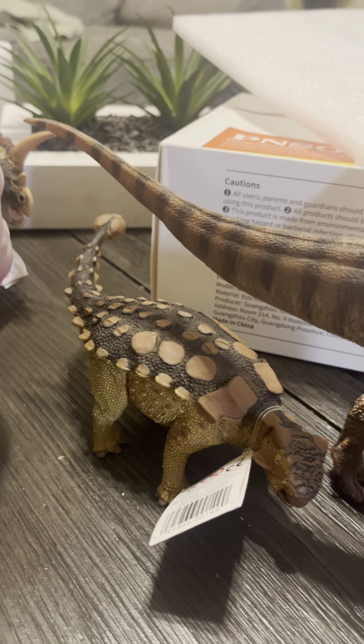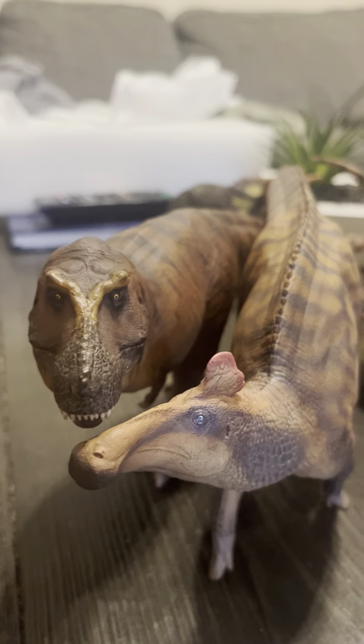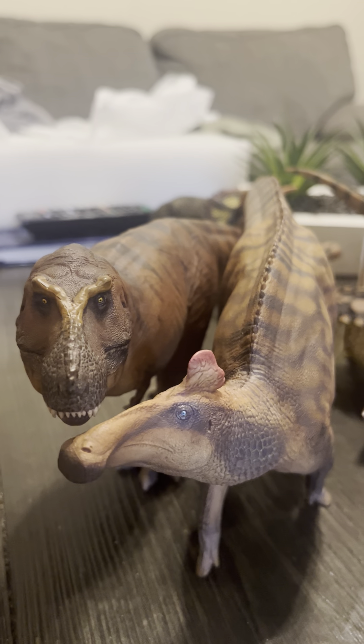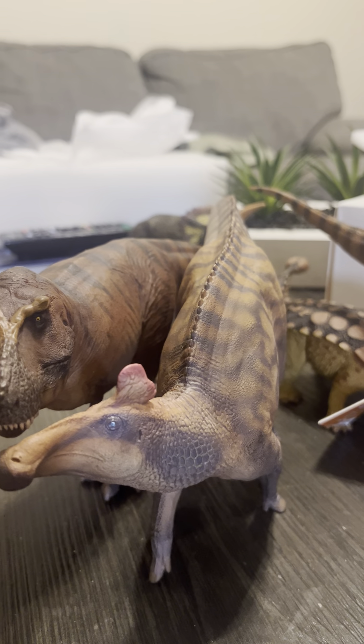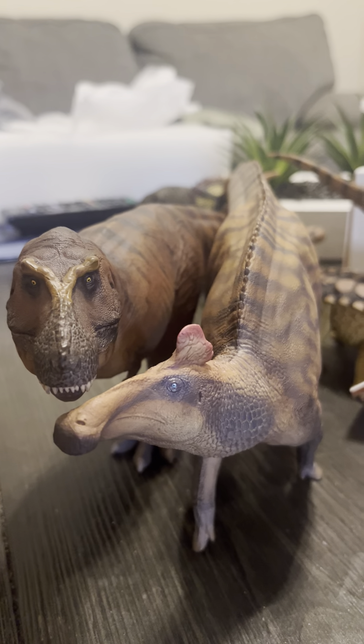If we look at Cameron and the Edmontosaurus together, they're almost about the same, except for height — Cameron is taller. In terms of length, the Edmontosaurus figure is longer. Pretty cool.